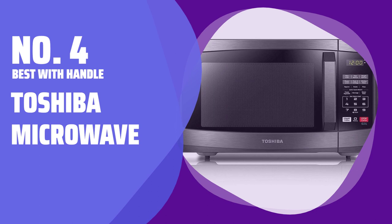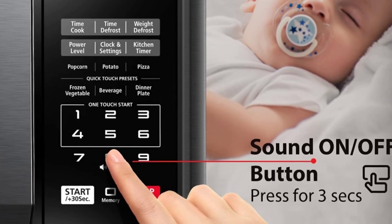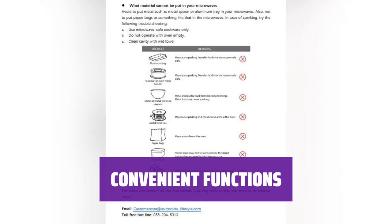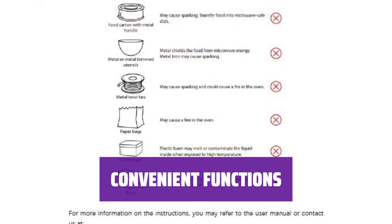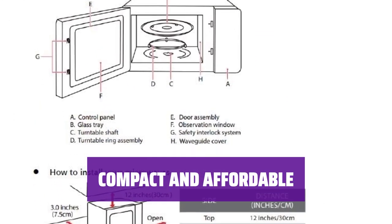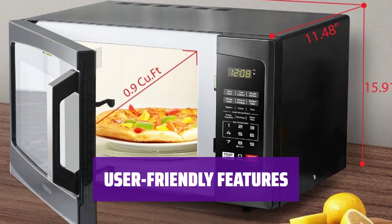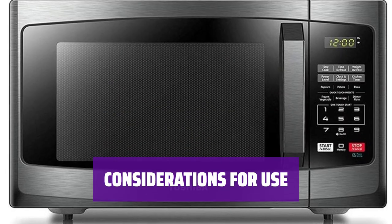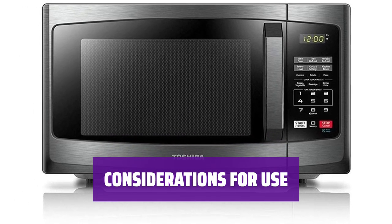Number 4. Best with Handle. Toshiba Microwave. This microwave features a handle for easy operation, which some people prefer over push buttons. With six one-touch food settings and a mute function, this microwave offers convenience for everyday use. Despite its modest size and average power, this microwave is budget-friendly and suitable for small spaces. The six quick-start buttons make it easy to heat up your favorite foods quickly and efficiently. While this microwave may not fit large dinner plates, the mute function is ideal for households with children or for late-night use.